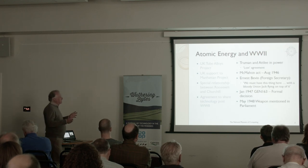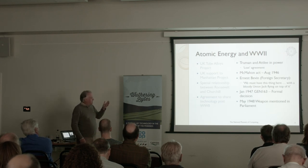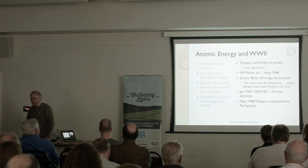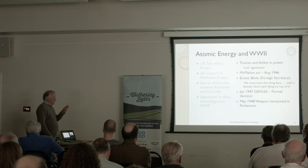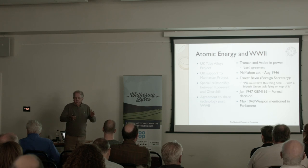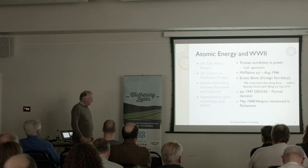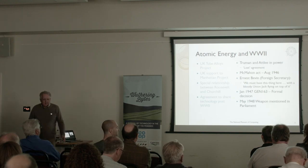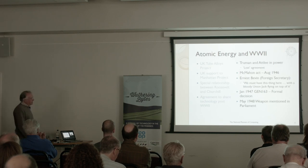It's interesting how history pivots on tiny things. Ernest Bevan, who was the Foreign Secretary, had been over to the US and had a really rough meeting with the Secretary of State and came back extremely angry. The cabinet was divided on whether to develop atomic weapons and atomic power. Bevan banged the table and said, 'We must have this thing here and it must have a bloody Union Jack flying on top of it.' So the whole history of the UK changed suddenly.